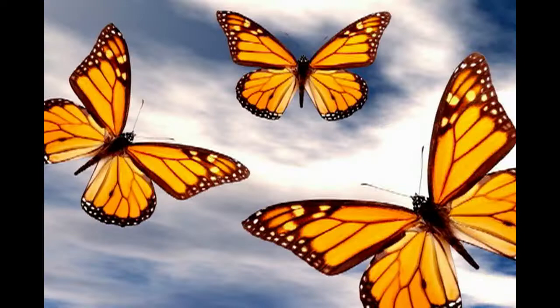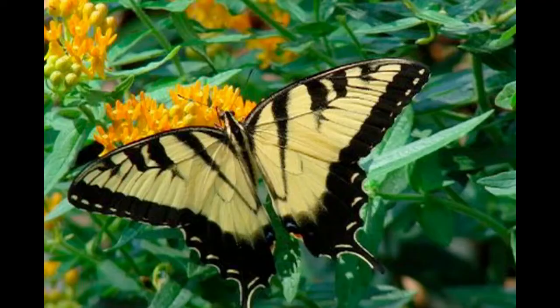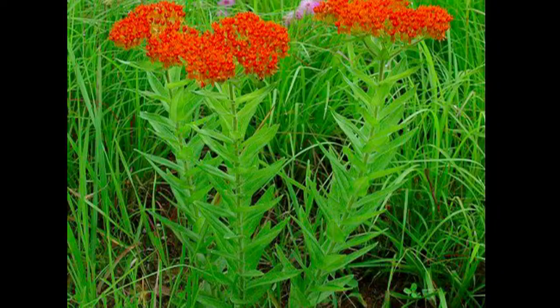While Asclepias plants are the host plants for monarch butterflies, the flowers of Asclepias plants also serve nectar to adult butterflies and appeal to many different kinds of species. They even appeal to hummingbirds.